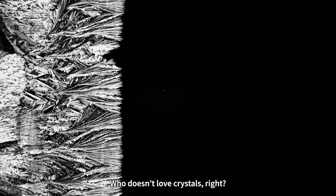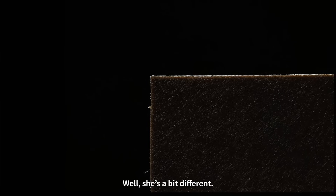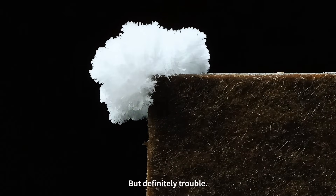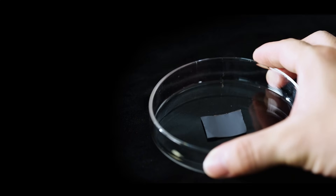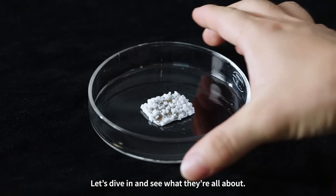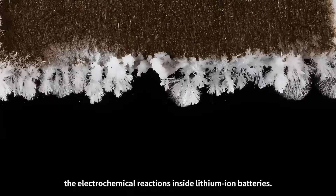Who doesn't love crystals, right? But today's guest — well, she's a bit different. Beautiful, sure, but definitely trouble: the lithium dendrites. Let's dive in and see what they're all about. Dendrites are a side effect of the electrochemical reactions inside lithium-ion batteries.